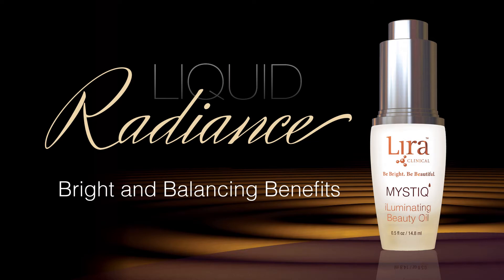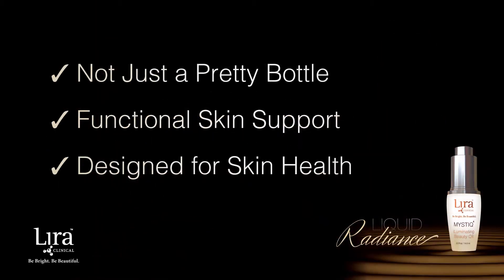Thank you for tuning in to Lyric Clinical's Liquid Radiance, the bright and bouncing benefits of the Mystique Illuminating Beauty Oil. The Mystique Illuminating Beauty Oil is more than just pretty packaging — it is a bottle full of functional skin support. The formulation was thoughtfully designed with skin health in mind. In this video, we will understand how science and nature merge to bring brightening and balancing benefits to this skin-compliant wonder oil.